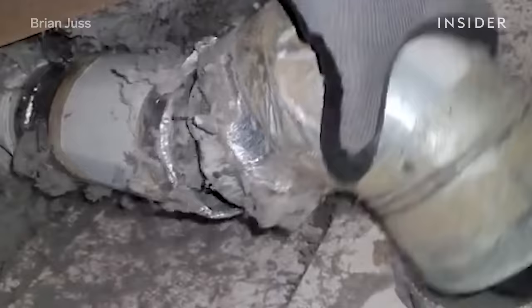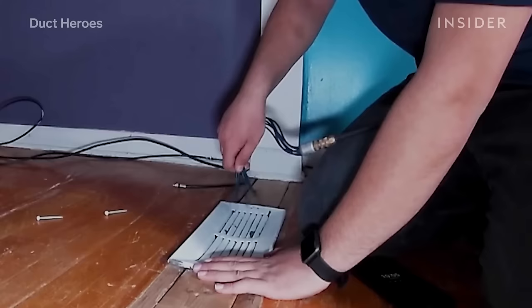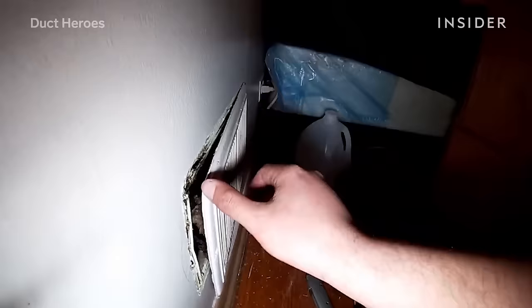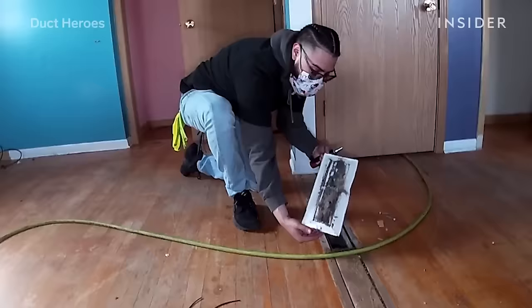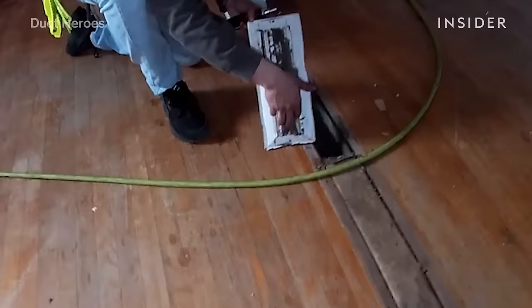He said 47 years of dust — probably over 100 years, to be honest. If you look at a vent and you see dust on the actual vent, that's a clear sign that the ducts have probably never been cleaned and they're pretty filthy inside.